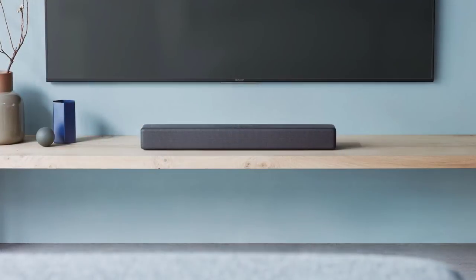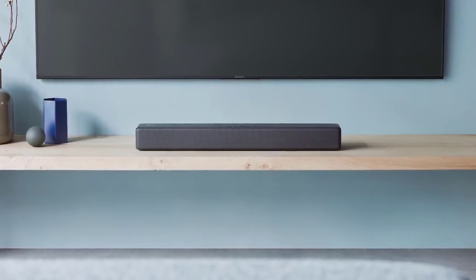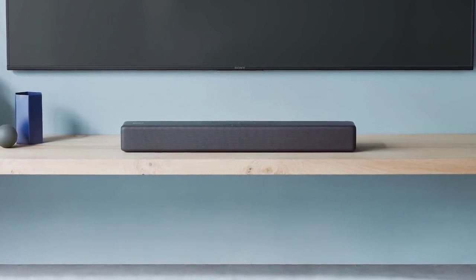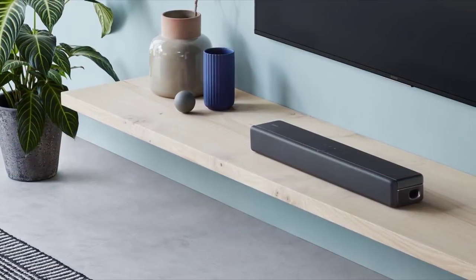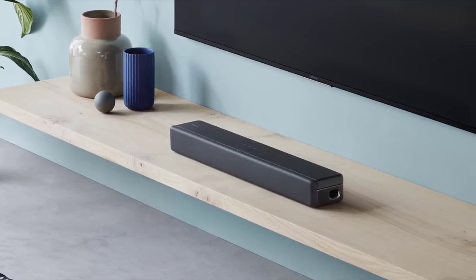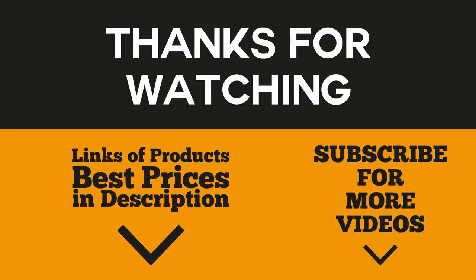Like the other soundbars on this list, the HTS-200F has different sound modes you can switch between. It's designed to perfectly match your home, whether you place it underneath the TV or mount it on your wall. If you're looking for a powerful soundbar with all the essentials that's also easy on your budget, the Sony HTS-200F is exactly what you're looking for — the soundbar that does everything.